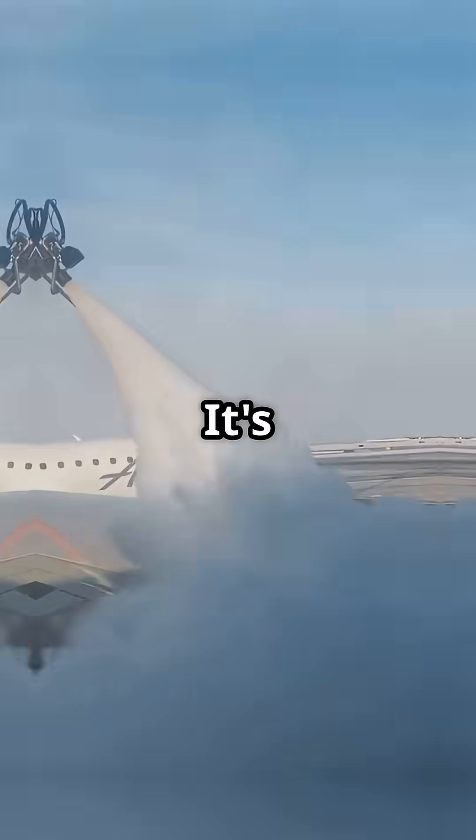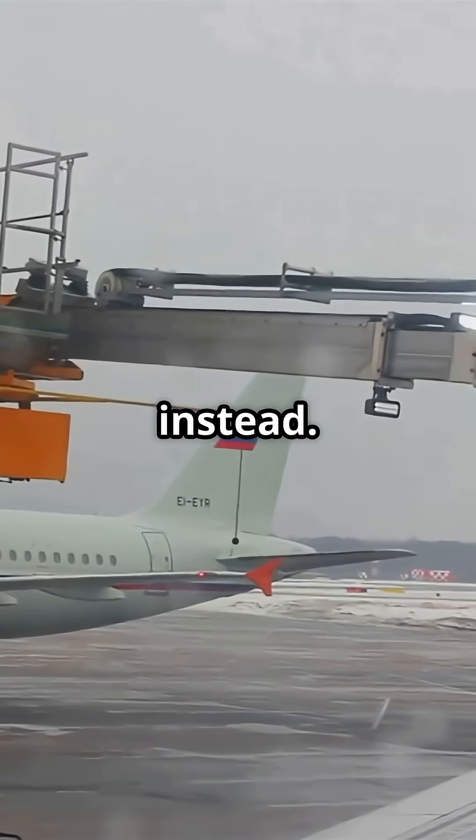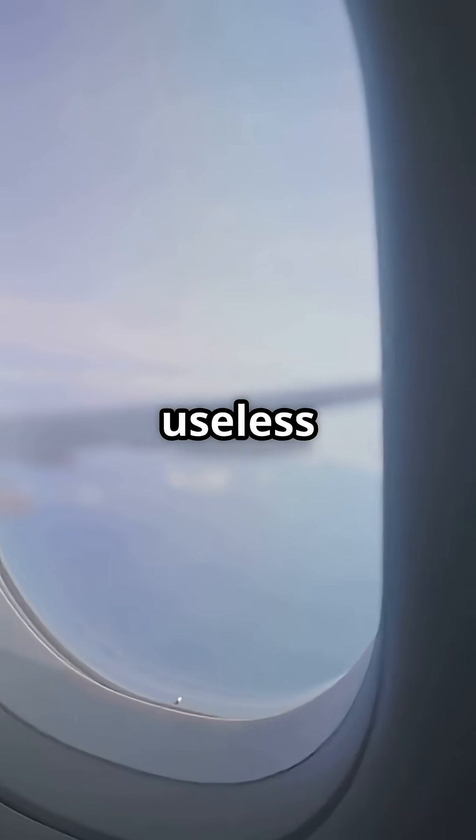But why not use them mid-flight? Simple. At cruising altitude, rain's not the problem — it's ice. Up there, planes rely on heated windshields instead. Wipers are totally useless over the clouds.